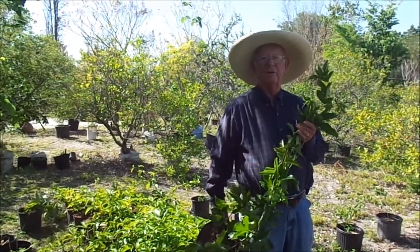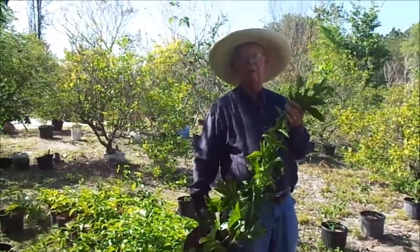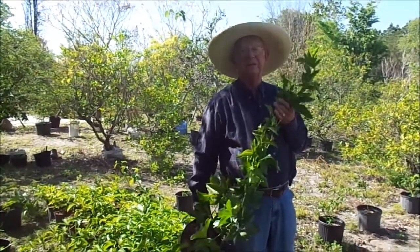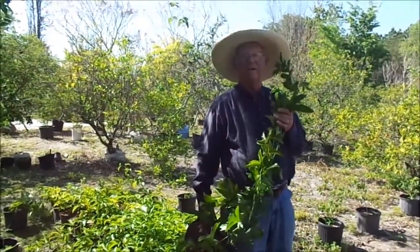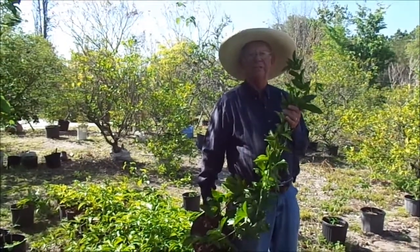Hello, this is Richard Skinner at Hawkins Corner Nursery here in Plant City, Florida. And I am holding the most unusual piece of fruit. The vine makes a piece of fruit — it will run on a fence or an arbor. It is very, very sweet. It's called passion fruit.